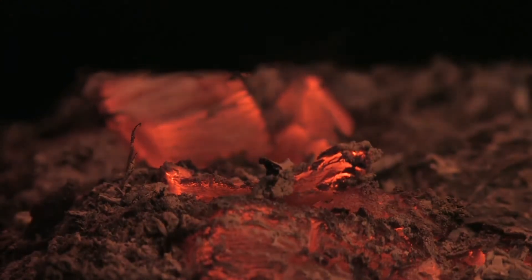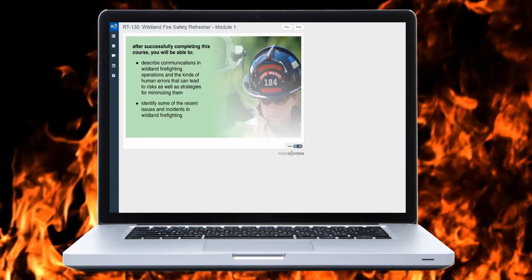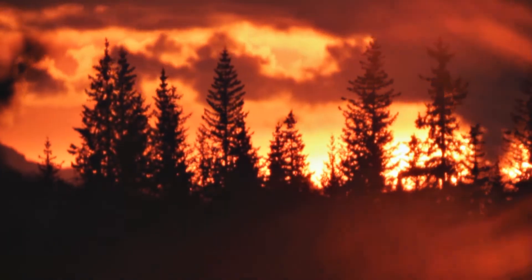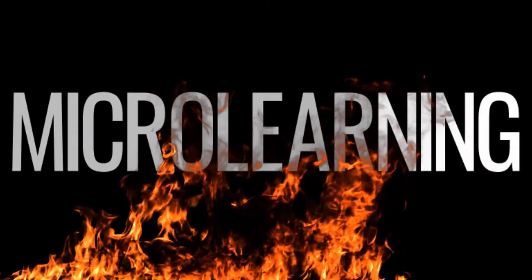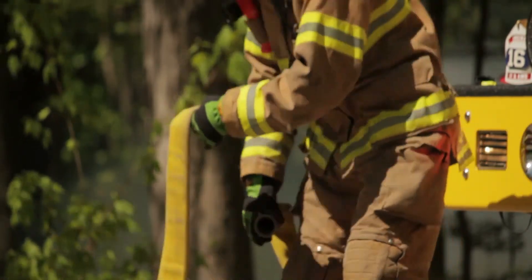Written by subject matter expert and fire service instructor Paul Casello, this video-driven series is broken into four two-hour long modules. To highlight the new information for 2018, Target Solutions also condensed each module into 10-30 minute microlearning segments. Microlearning allows learners to review important lessons in quick, bite-sized chunks.